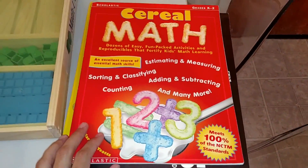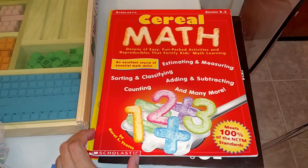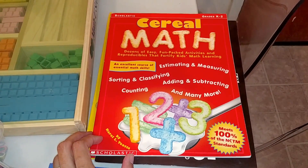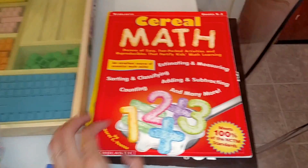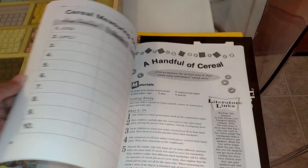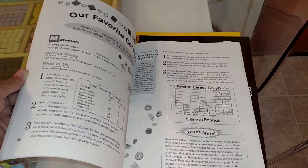Here we have Cereal Math, which is by Scholastic. This book uses different cereals that you have around your home, like Fruit Loops and Cheerios. Children learn estimating and measuring, sorting and classifying, adding and subtracting, counting, graphing, and much more. It's a really fun book to learn math — they chart the cereal.